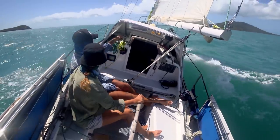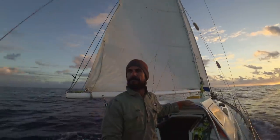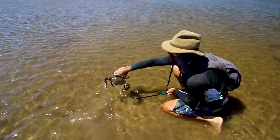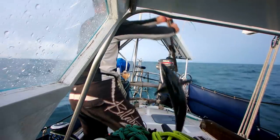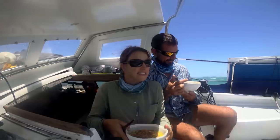Welcome to Free Range Sailing. Join us as we sail around Australia visiting its wild places in our 30-foot 50-year-old sailing boat Marool. Living off the land and sea while sailing a yacht that costs less than a new car, we show that it's possible to have big adventures with a seaworthy boat on a very modest budget.